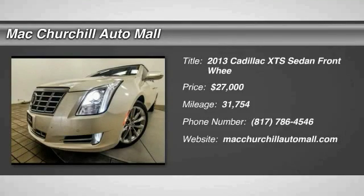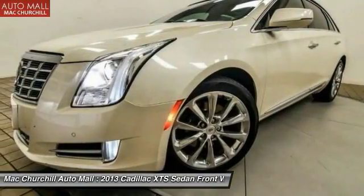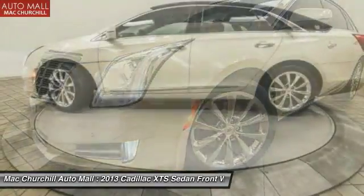The 2013 XTS — the Cadillac XTS will have every kind of feature you can think of. It comes with a spacious, high-tech cabin and is packed with lots of safety features.